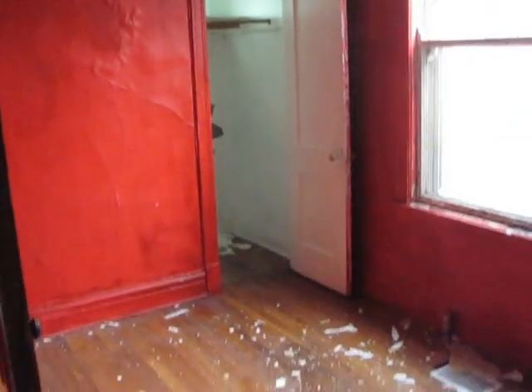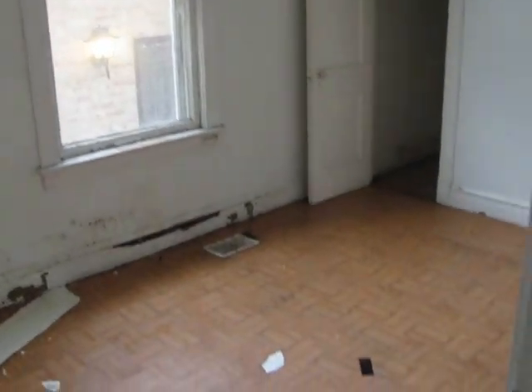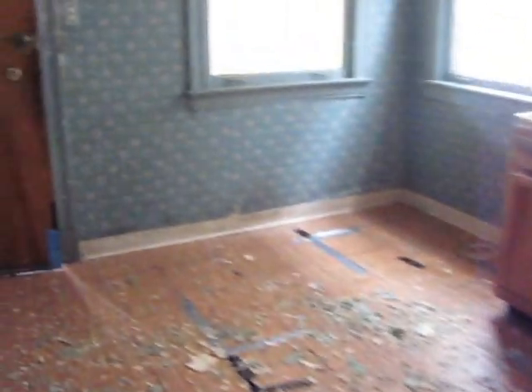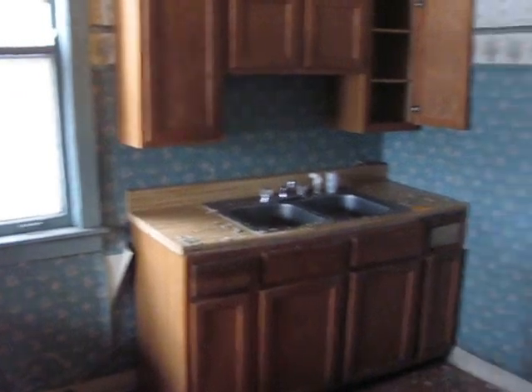This is the first bedroom. Here's the second. You have a kitchen with a nice pantry also. We are going to take a look upstairs.